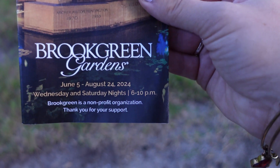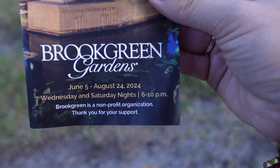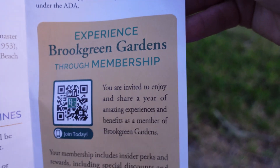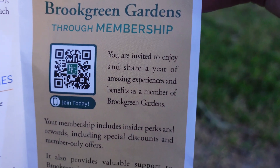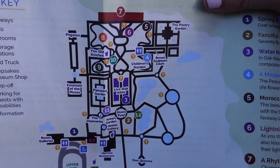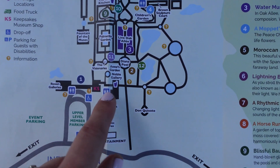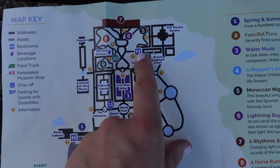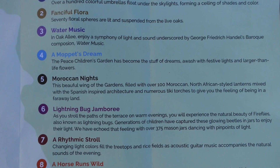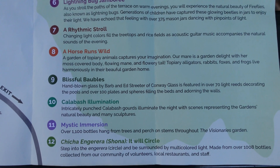Here's our program and map. This event started on June 5th and it runs through August 24th, Wednesday and Saturday nights from 6 to 10 p.m. Live music is performed each evening with sets beginning at 6:15, 7:15, and 8:15. This also gives you some information about Brookgreen membership — we do have this membership. We love it and were able to get a discount to this event by having a membership. All of the numbers on the map denote where there is a different installation. We are going to check out all 12.